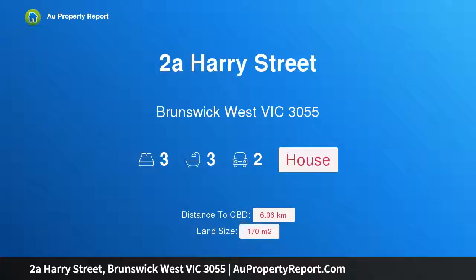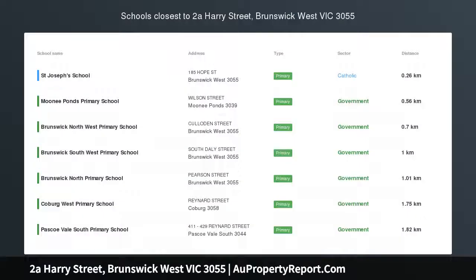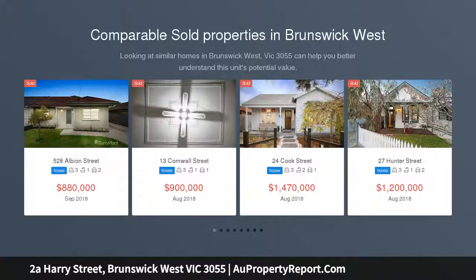Hi, I am glad to introduce property 2A Harry Street, Fawkner, West Victoria, 3055. Stunning brand new 3-bedroom double storey residence, impressively appointed with the highest quality fittings, approximately 170 square meters in area.